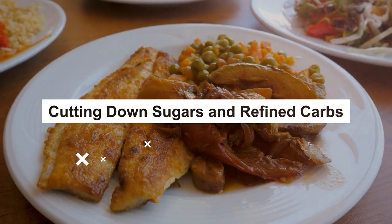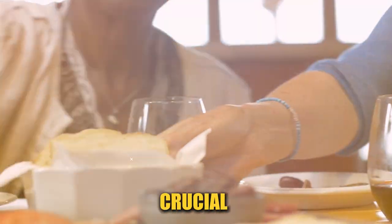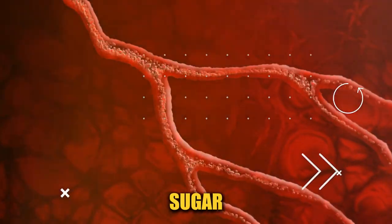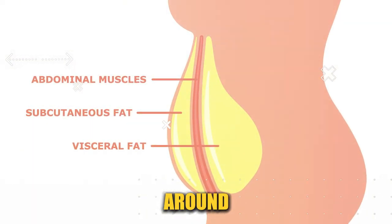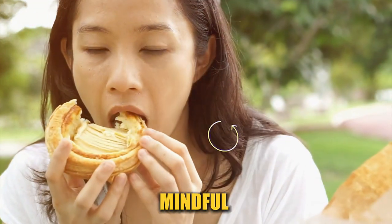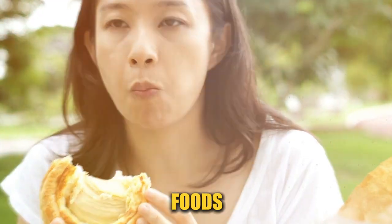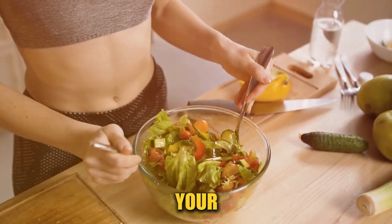Reducing your intake of sugars and refined carbs is crucial. These foods cause spikes in blood sugar and insulin levels, leading to fat storage, especially around your belly. Opt for whole grains and natural sweeteners, and be mindful of hidden sugars in processed foods. Implementing these dietary changes can significantly impact your visceral fat levels.